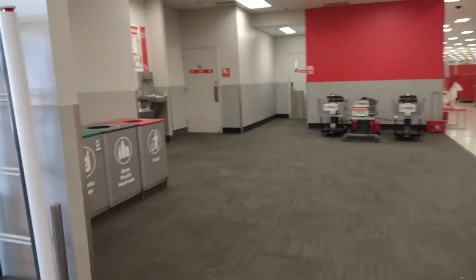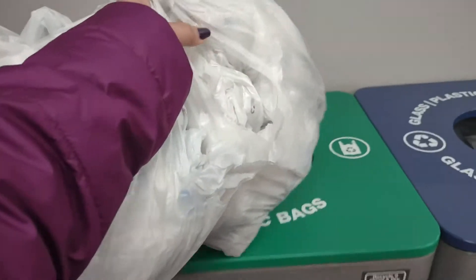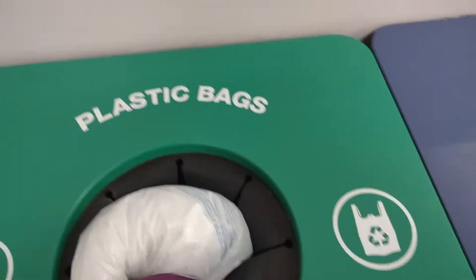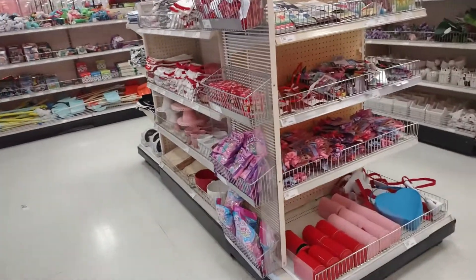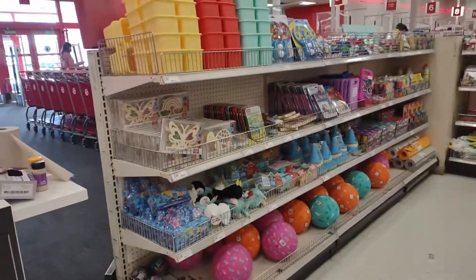There's like nobody here. My Target is basically empty right now. Since the store is basically empty, I'm going to go ahead and check out the little dollar section up here and see what they have real quick.